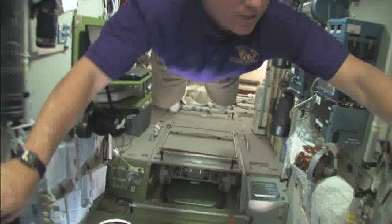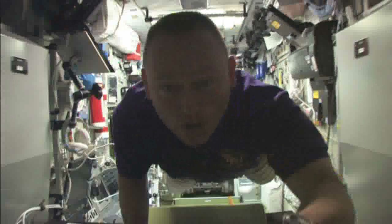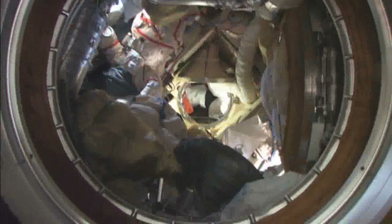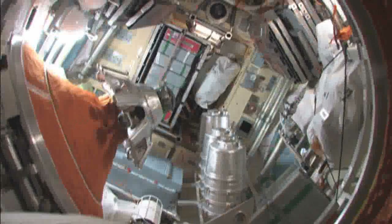Our next stop will be the first juncture in the Russian segment where we'll look down first into the docking compartment. You can see a Progress cargo transfer there at the bottom. Looking up now, you'll see the brand new Russian segment — the MRM2, the science module.